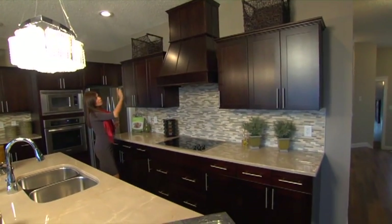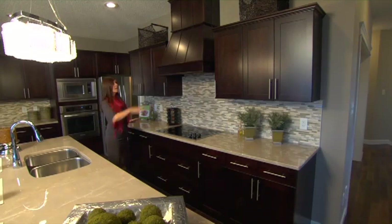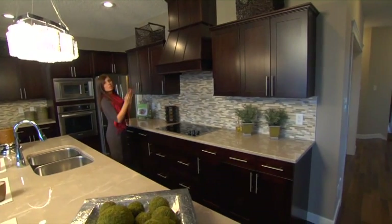I love this hood fan up here. Usually we're seeing the stainless steel hood fan, but this is a twist on it — it's a chimney hood fan and it blends in with the cabinetry in the kitchen.